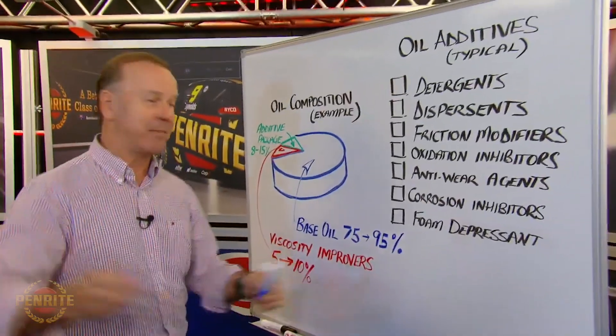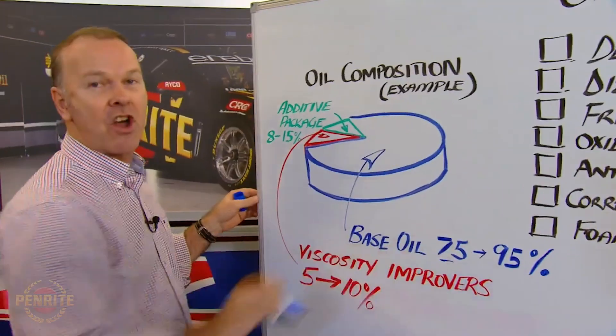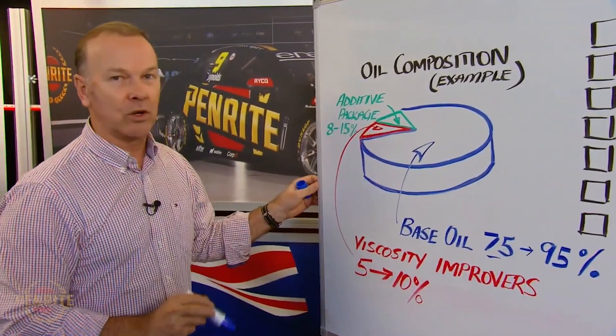So, what is oil? Let's talk about oil composition and oil additives. If this pie was our typical oil, it'd be made up of around 75 to 95% of what we call base oil.